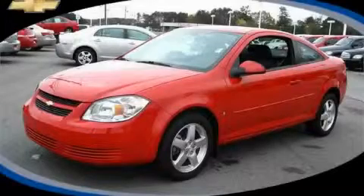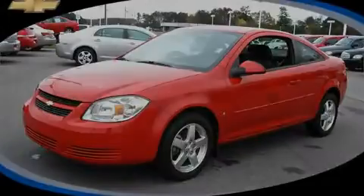This is a certified pre-owned 2009 Chevrolet Cobalt, showing that big fun comes in all sizes.